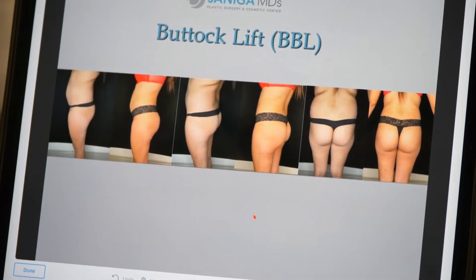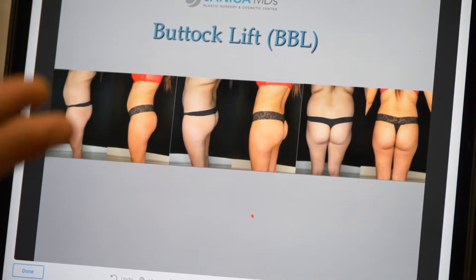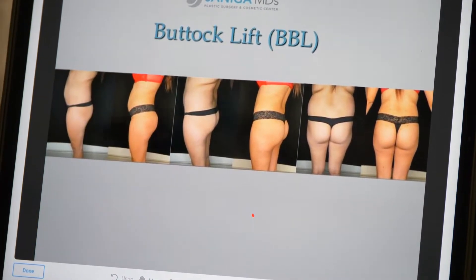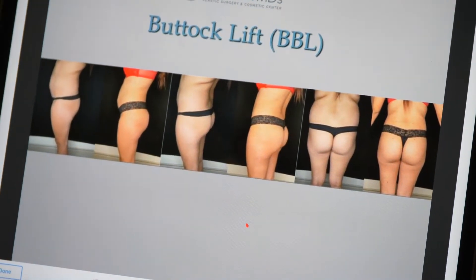The key is to try to get more of that hourglass appearance when doing this operation. You do the liposuction, wash the fat, and then you're trying to build up the buttock more in the inferior lateral aspect of the butt so that you have a better shape.